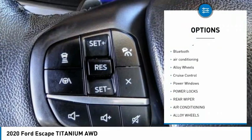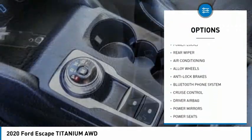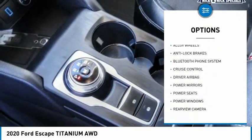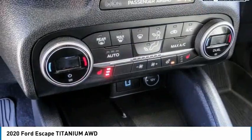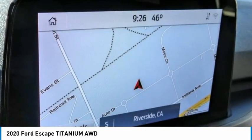Here are some of this vehicle's great options: backup camera, anti-lock brakes, driver airbag, Bluetooth, air conditioning, alloy wheels, cruise control, power windows, power locks, and rear wiper. Drive away with a great deal on this vehicle — call or stop in today.